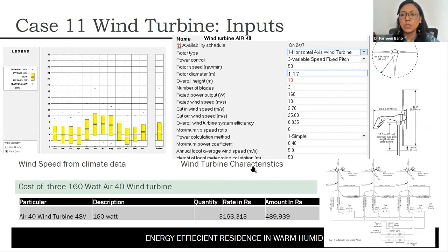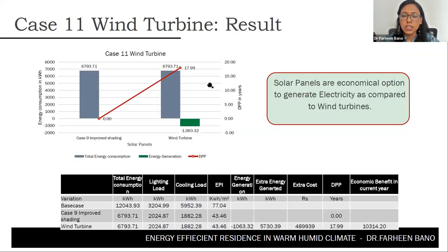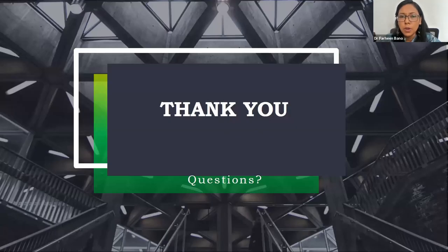Wind turbines were also simulated, as warm humid climates have cloudy seasons when solar generation is low. However, wind turbine generation was only 1,060 kWh with a discounted payback period of 17.99 years, making solar panels clearly preferable over wind turbines for this location.